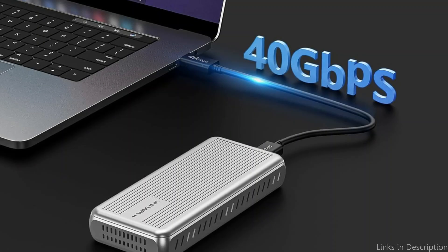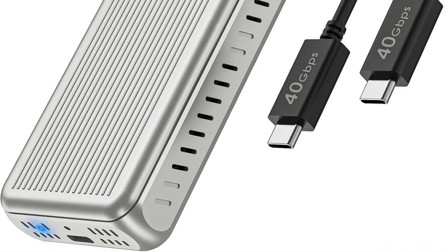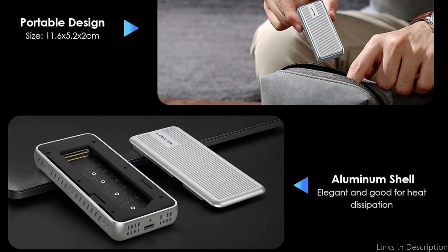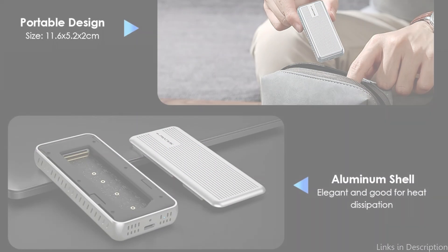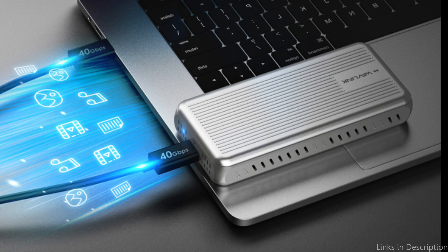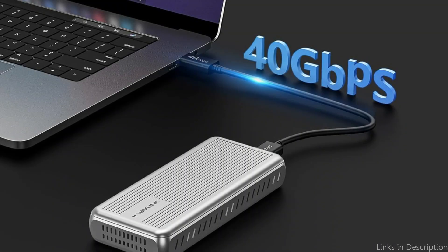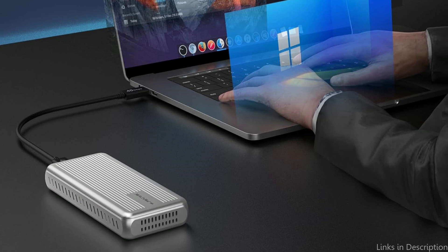M-Key and B+M-Key PCI NVMe SSDs are supported by this SSD case. SMART is included for monitoring, energy conservation, and an extended SSD lifespan. The cutting-edge chip guarantees safe and seamless operation, lowers SSD heat, and supports UASP and TRIM to improve speed. The Wavlink SSD case's user-friendly design makes installation simple and accessible to all skill levels, including those who are not tech-savvy. Without any specialized tools, the simple design lets you quickly get your SSD up and running.